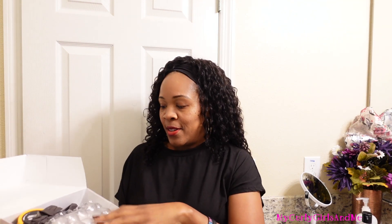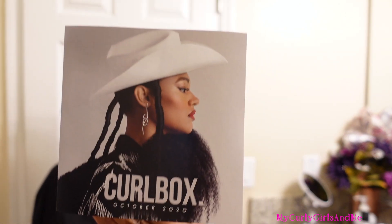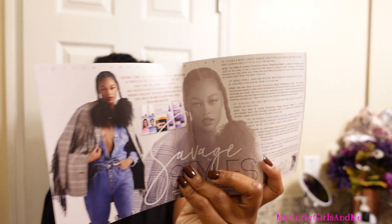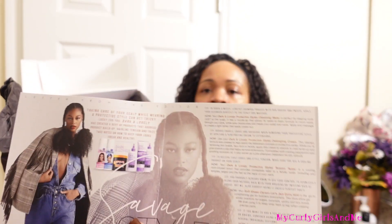So let's see what's in the box. These last two boxes have not been great — it looks like they've been copying CurlKit on us. But this is the card for this month. CurlBox always does their cards and promos really well — I'd say savage style. So this is what I have in the box this month.